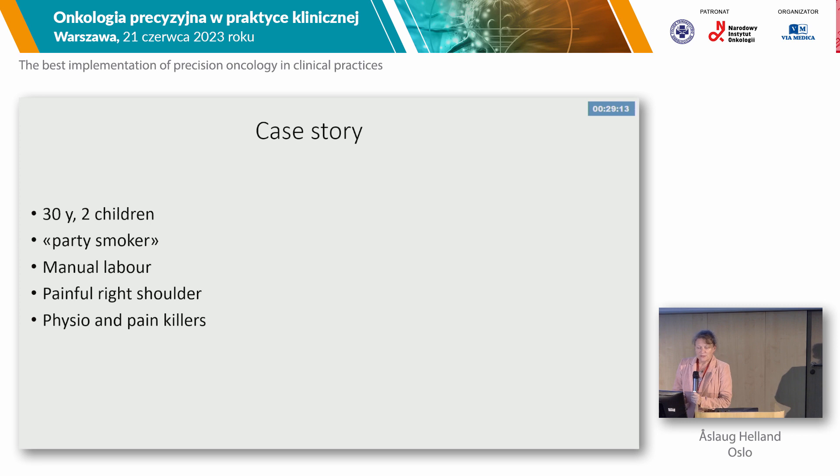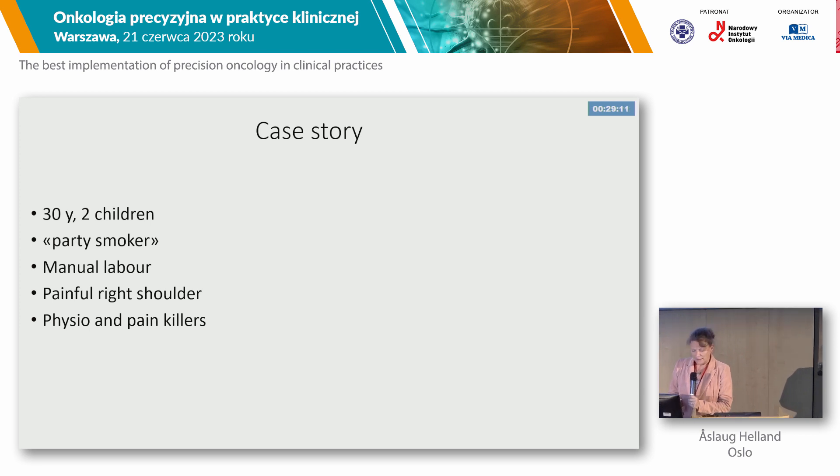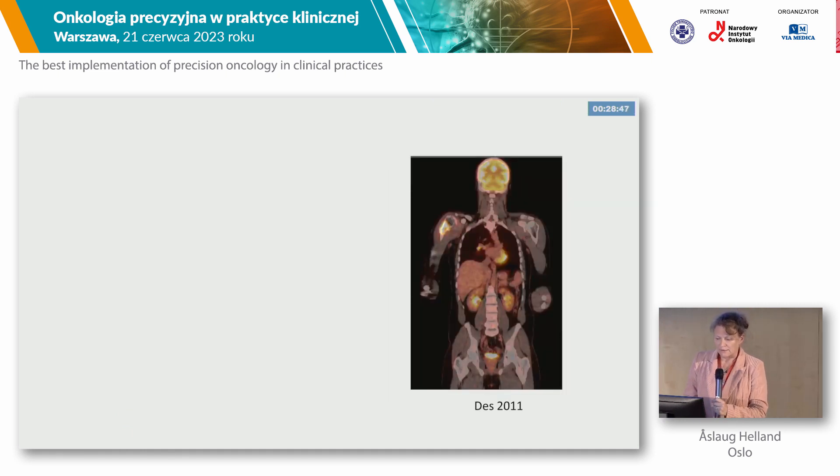He went to the doctor. The doctor sent him to physiotherapy and gave him painkillers, which did not exactly help. Therefore, he was sent to radiology, where they found something in his right arm, and then they sent him to MRI, where they saw a huge tumor in his right arm, of course causing the pain that he experienced. Then he was sent to a PET scan, and for those of you who are not used to looking at PET scans, we see here the tumor in his right arm, and he also has some lesions in his lung.